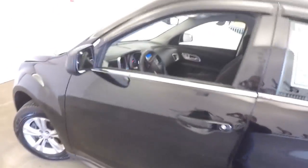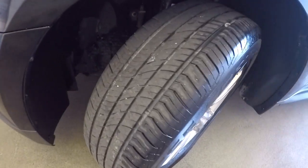Let's make our way all the way to the front so you can see the total vehicle. Black exterior paint, aluminum alloy wheels, plenty of tread on the tires.